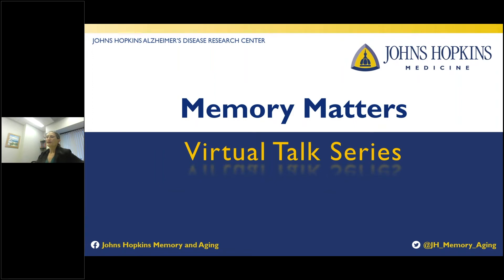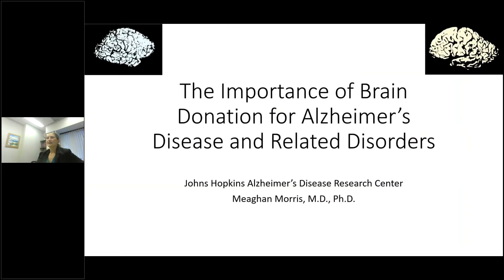Hi and welcome to the Memory Matters virtual talk series sponsored by the Johns Hopkins Alzheimer's Disease Research Center. My name is Dr. Megan Morris and I am a neuropathologist for the Johns Hopkins ADRC, and I'll be talking to you today about the importance of brain donation for Alzheimer's disease and related disorders research.